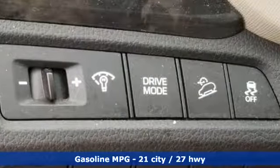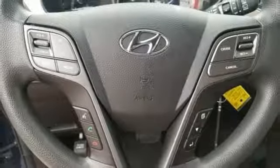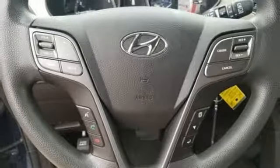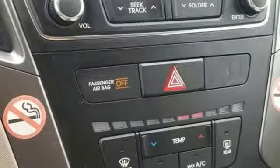Inline 4-cylinder engine, manual tilting steering column, streaming audio, manual telescoping steering column, wireless phone connectivity, external memory control, aluminum wheels, four 12-volt power outlets, and automatic transmission.